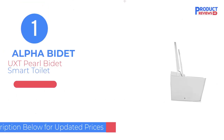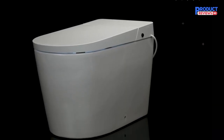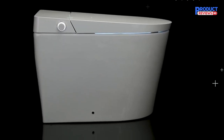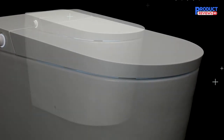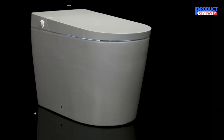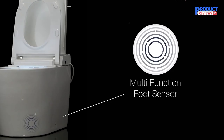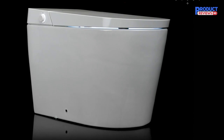Our recommendation number one is the Alpha Bidet UXT Pearl Bidet Toilet. The Alpha UXT Pearl is the ultimate expression of Alpha Bidet design paired with next-generation bidet technology. Its ultra-sleek and modern form belies its powerful functionality and advanced features. Built with luxury in mind, the UXT Pearl is loaded with automatic features like a motorized seat and lid, auto-flushing, user presets, and programmable shortcut buttons. Its energy-efficient tankless heating system provides endless warm water, and its exclusive Pure Breeze system keeps the bowl sanitized between uses.